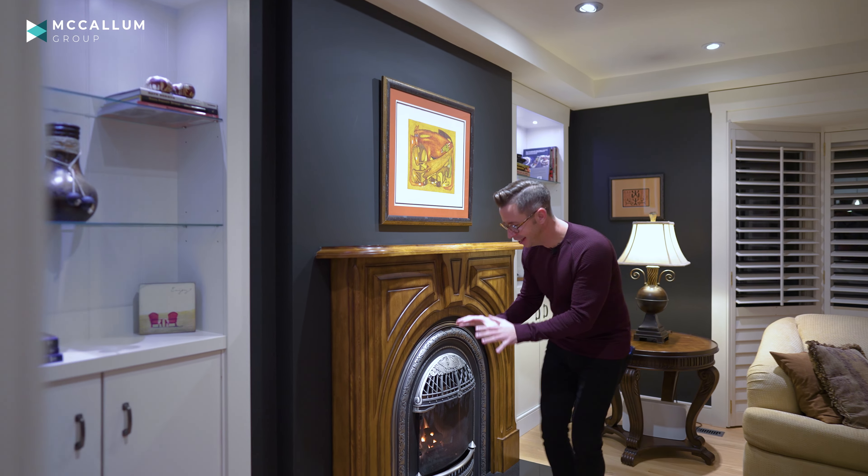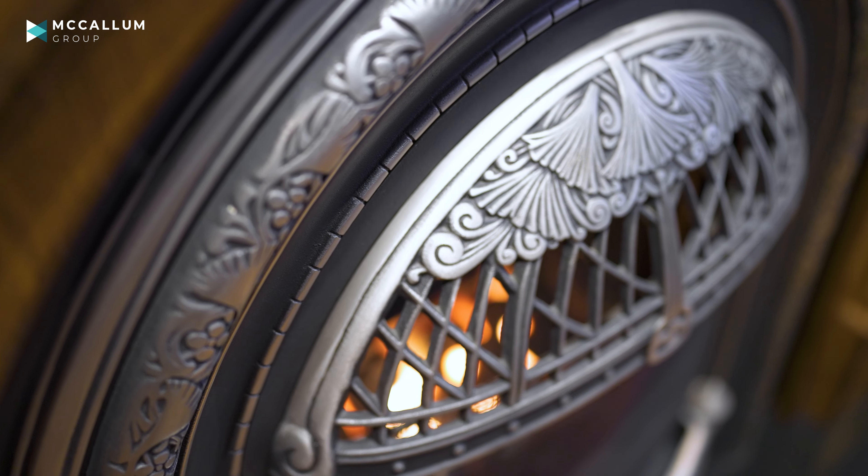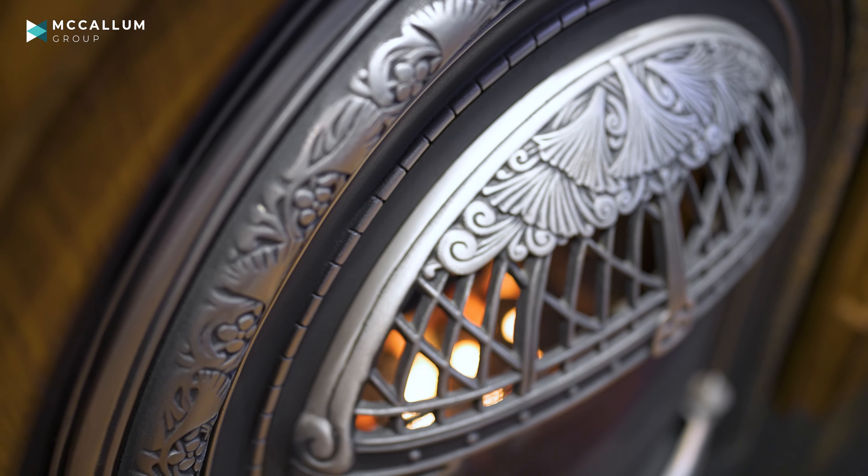Have you been looking for an incredibly well-kept, fully renovated home in an established community with large lots and mature trees? Well, if so, you do not want to miss this tour.